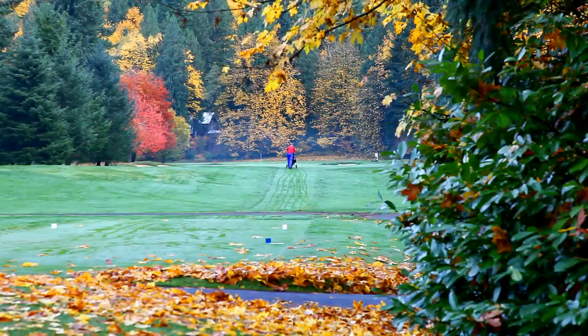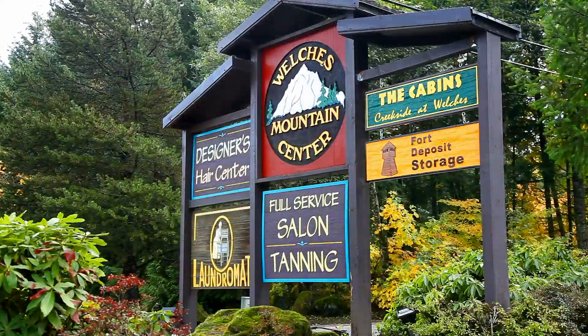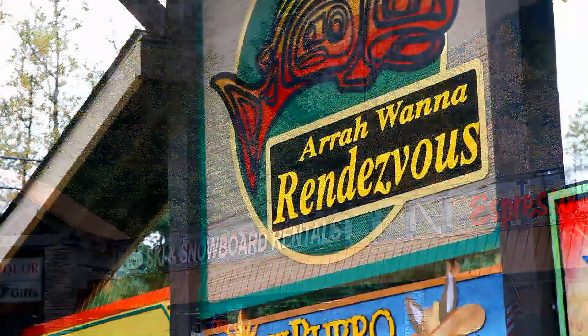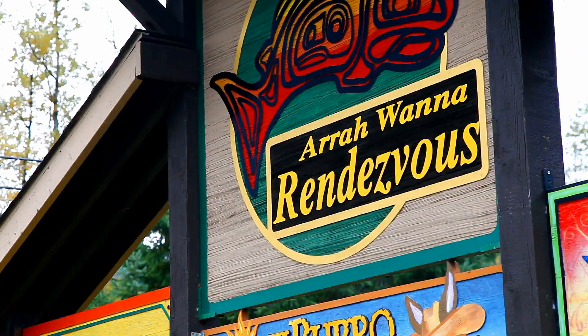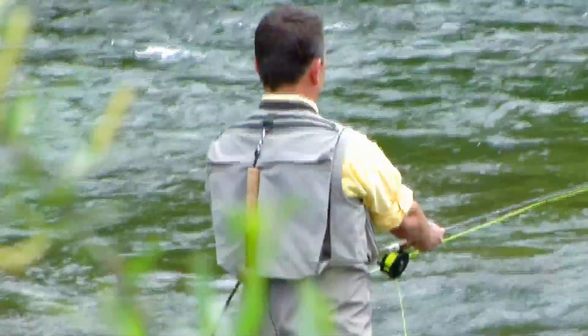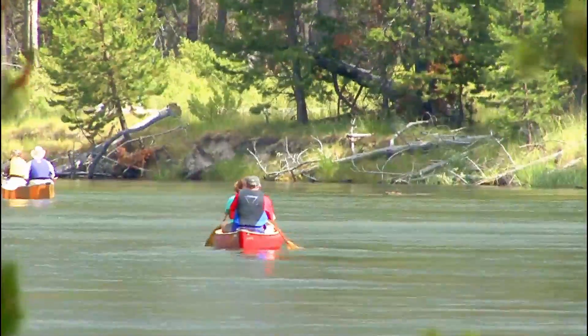Living here means you're just a mile from the Resort at the Mountain's 27-hole golf course, and you have easy access to nearby village amenities including shopping, coffee shops, and restaurants. Just minutes away at Mount Hood, enjoy year-round mountain sports and skiing, or spend the day fly fishing or leisurely floating on one of the scenic rivers.